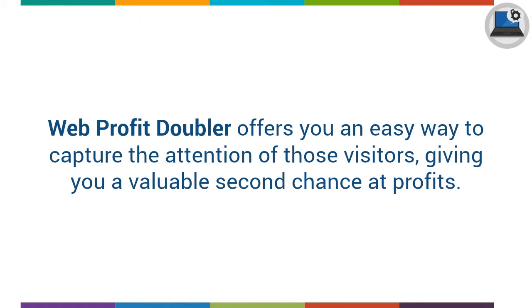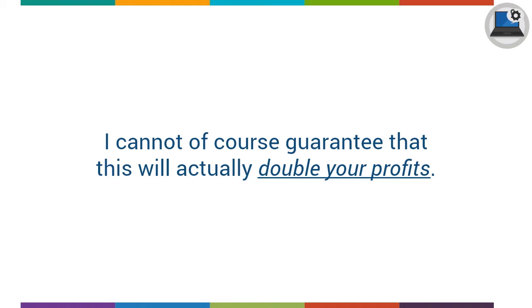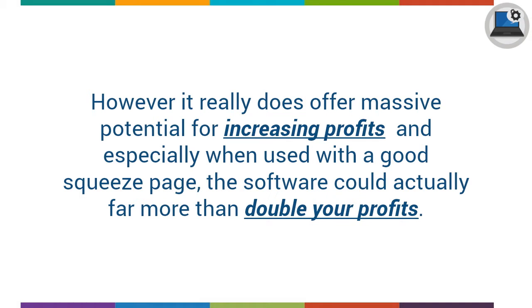Web Profit Doubler offers you an easy way to capture the attention of those visitors, giving you a valuable second chance at profits. I cannot, of course, guarantee that this will actually double your profits. However, it really does offer a massive potential for increasing profits, and especially when used with a good squeeze page, the software could actually far more than double your profits.